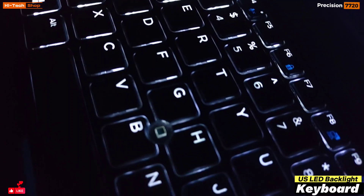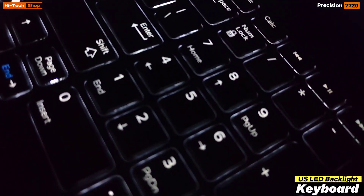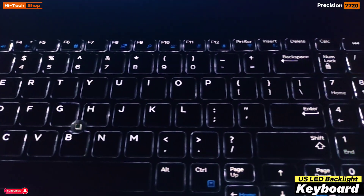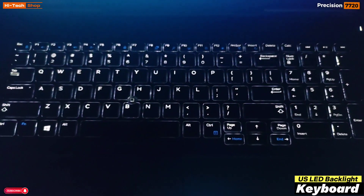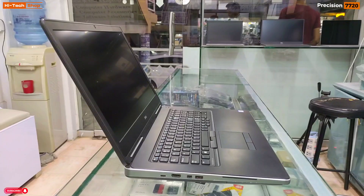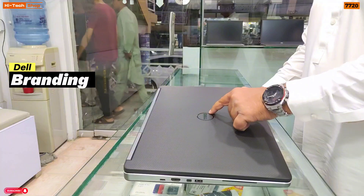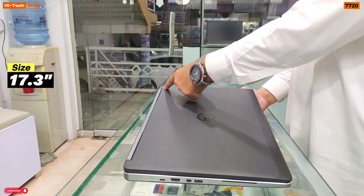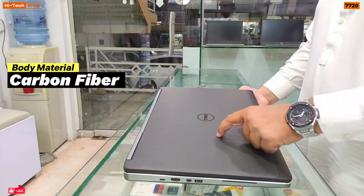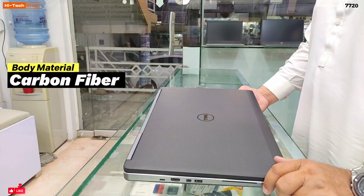The Dell Precision 7720 keyboard is a full-size US LED backlit keyboard with a numpad. These keys are very comfortable and you can work easily at night with the LED backlit keyboard. The back side features Dell branding. The laptop size is 17.3 inches, and the body material is carbon fiber rubber type material.